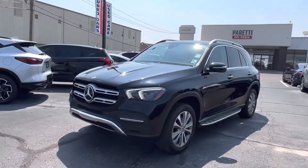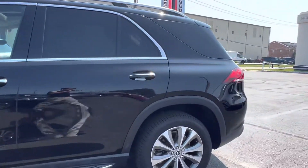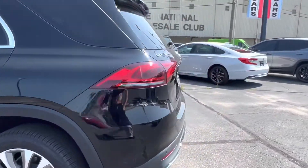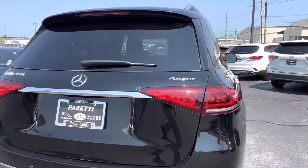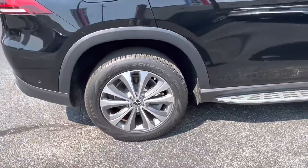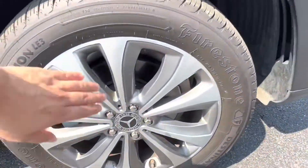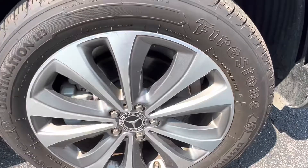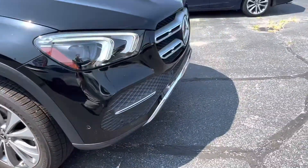Today we have our pre-owned 2020 Mercedes-Benz GLE 350. This vehicle has a gloss black exterior with LED headlights in the front. Coming to the back we see we have the 4Matic badging and nice chrome badging. Looking at our rims we see we have 19-inch rims with a split spoke design, with a lighter color on the exterior and a darker color on the interior, with that gorgeous Mercedes-Benz emblem in the center.